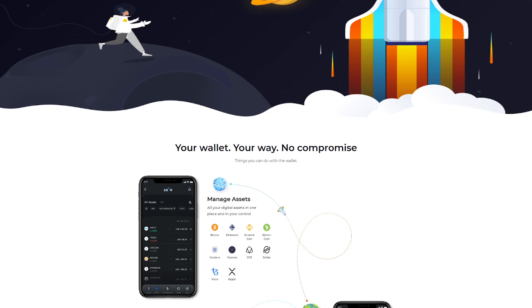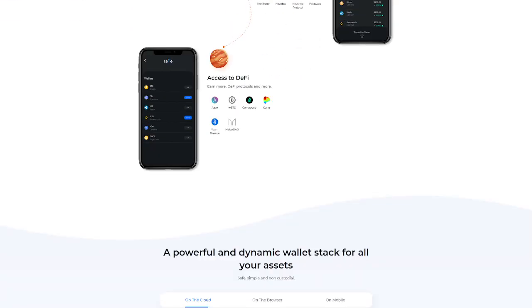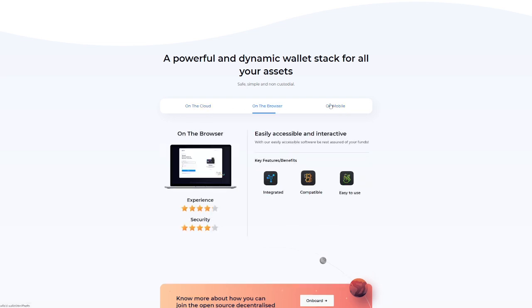Safeful is a well-invested and trusted Web3 project — a hidden gem you really can't afford to miss out on. Many top-tier VCs are already investing in Safeful. It has a well-planned roadmap, sustainable tokenomics, and the community is governed through the Safeful DAO via a multi-utility Safeful token. Safeful's Pokestarter IDO is creating ripples in global communities. It features a powerful and dynamic wallet stack for your assets — safe, simple, and non-custodial — available on cloud, browser, and mobile.